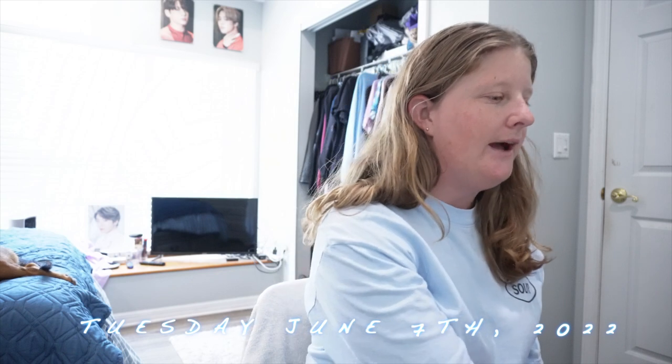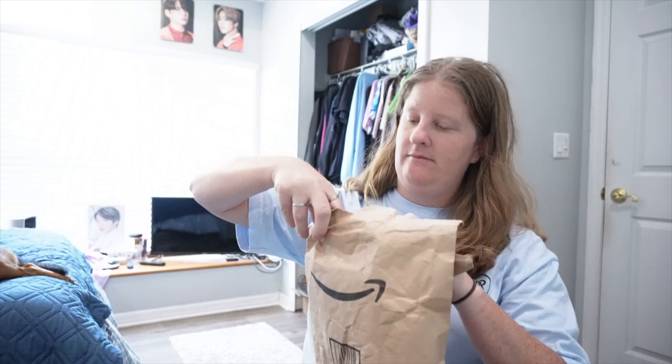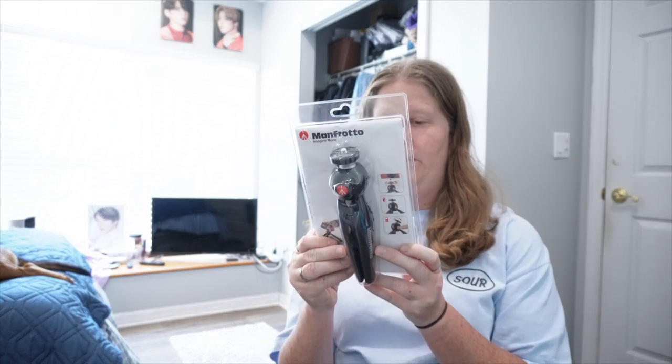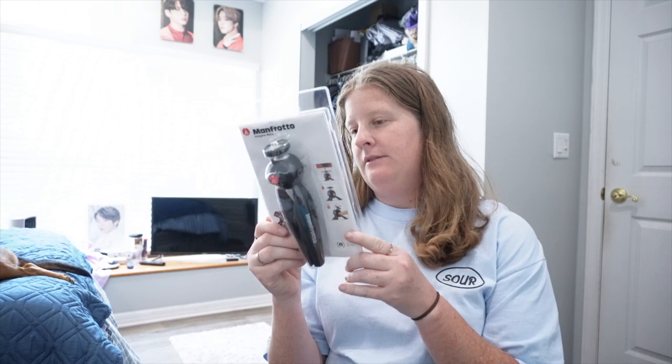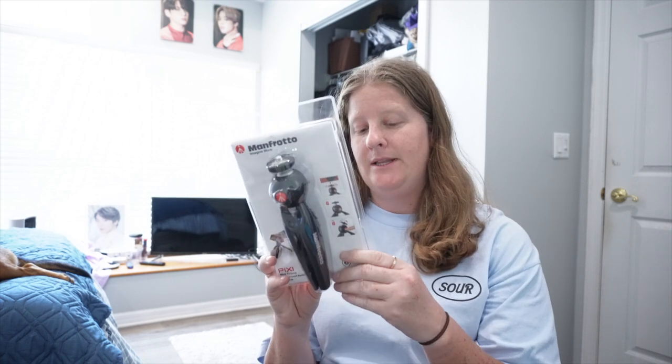Hey guys, what's up, it's Nicole — happy Tuesday! As promised, I have an Amazon package to unbox. I got a tripod! I got a new one because my current one takes forever to put on and I feel like it just doesn't fit my camera, even though that tripod came with my camera when I purchased it. I just like this new one a lot better. It's also for cameras like mine and had really good reviews on Amazon.